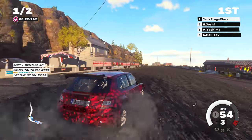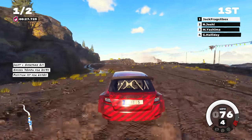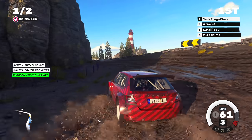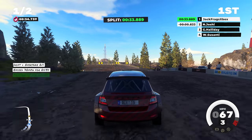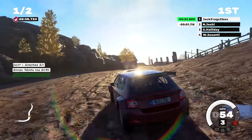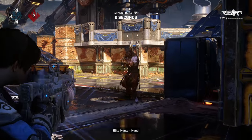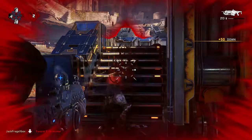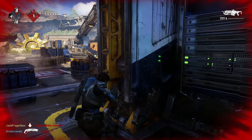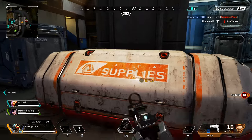I tested Dirt 5 and Gears 5 at 120Hz. Dirt 5 was a brilliant experience — yes, you do lose some sharpness as the game renders at a 1440p target and graphic settings are reduced slightly, but the FPS was solid. It looks like a genuine 120fps and it's very impressive. The Gears 5 versus mode at 120fps is really impressive too. So for console shooter fans, especially FPS gamers, this is a massive upgrade.